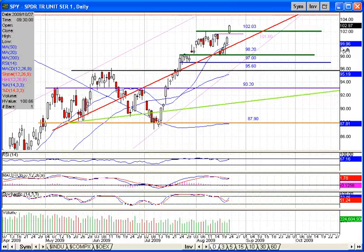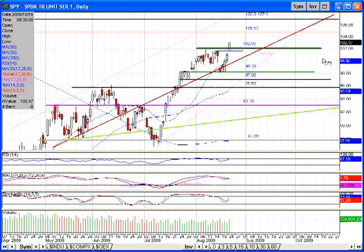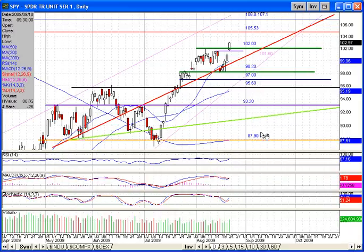What I do like about this move in the markets is we did take out the old highs which were at 102.3 on the SPY. Now looking at the chart, the support levels I'm watching are 87.9, 93.2, 95.6, 97, 98.2, 101.6, and now 102.3 acting as support in the markets.